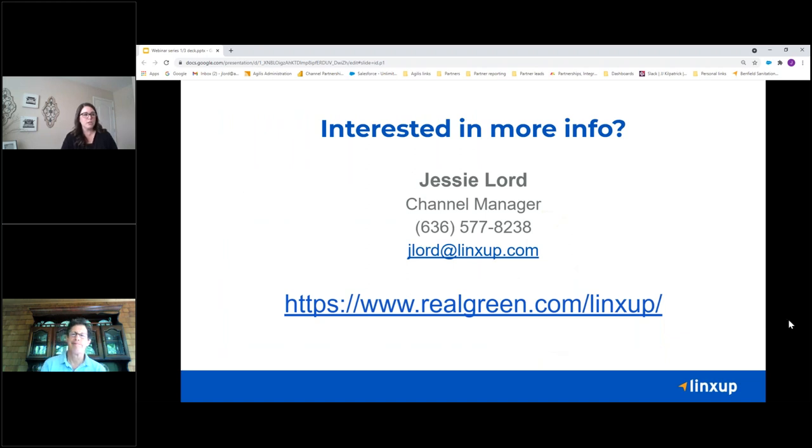If you want more information, we do have a landing page set up at realgreen.com/lynxup. Here's my contact information — email and phone number — shoot me any questions you might have, or if you're interested in seeing more information on anything we talked about today. And that is really it.